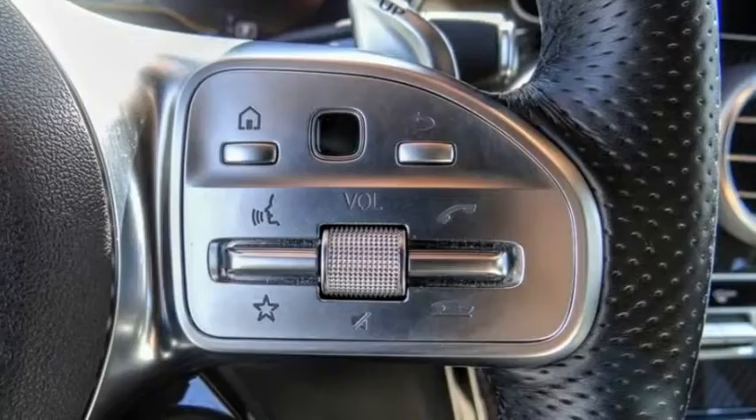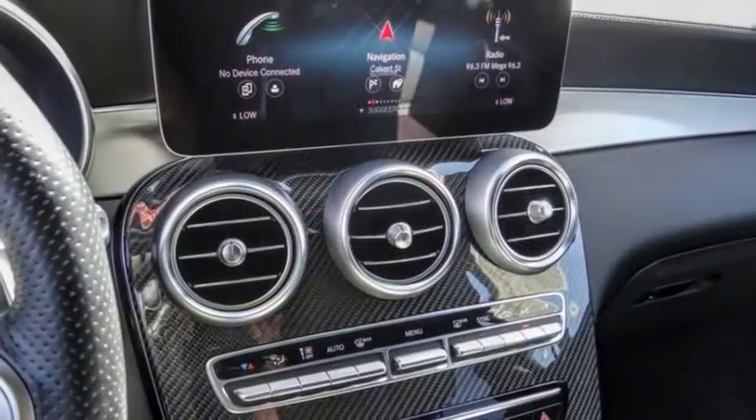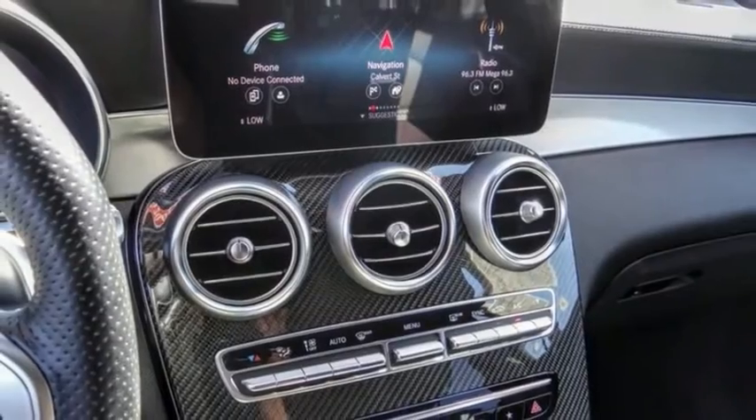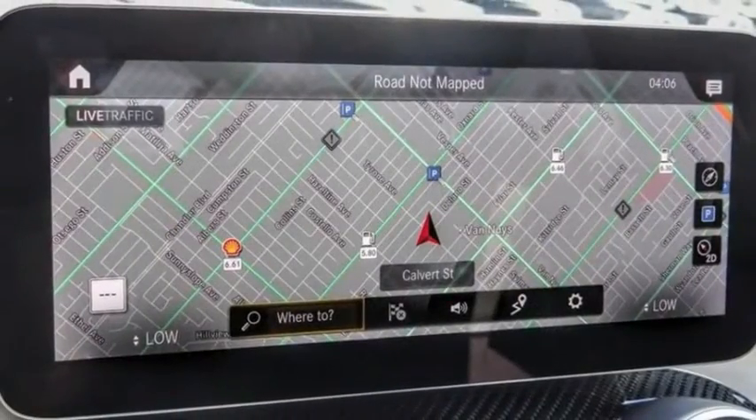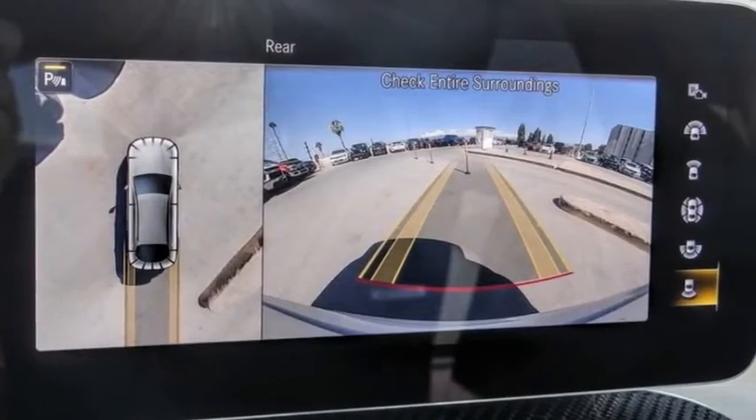This vehicle has less than 30,000 miles. Here are some of this vehicle's great options: electronic stability control, alloy wheels, power lift gate, brake assist, traction control, remote keyless entry, and speed control.